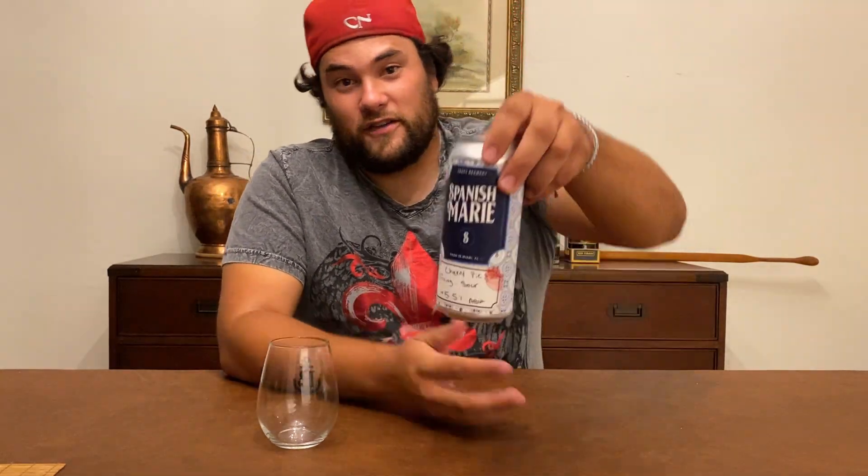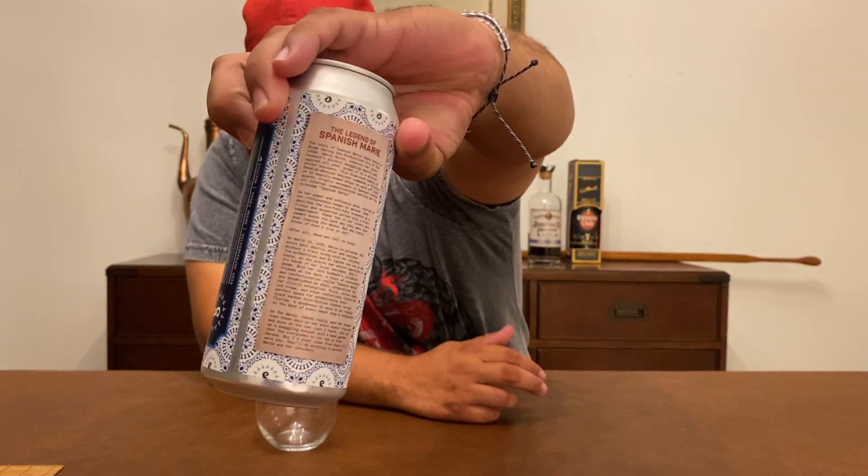It looks really good — I love the artwork on the can, it's pretty sweet. Jaime also talked about the name Spanish Marie. Long story short, Spanish Marie was actually a bootlegger in Miami during the prohibition era. She would smuggle rum from Miami to Coconut Grove and Cuba. It's really cool — she was never found, so there's a whole mystery to it. This brewery is a prohibition-era craft brewery, which is pretty cool.